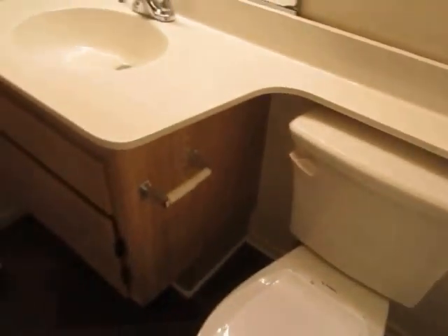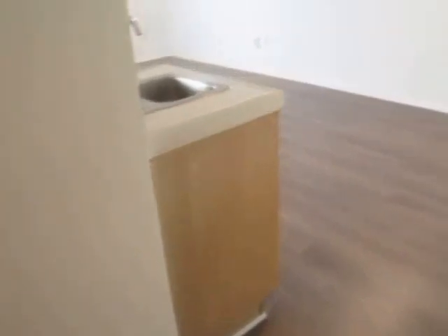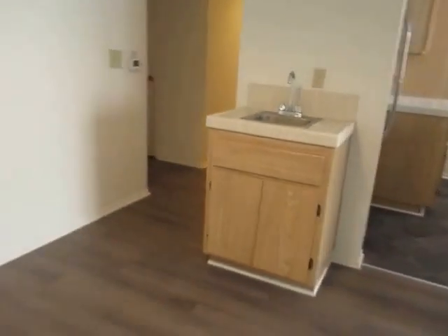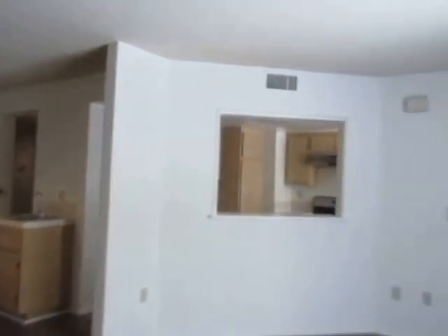If you would like to view this newly updated two-bedroom, two-bathroom apartment located in Los Angeles, please click on the Requested Viewing tab at the top of the page. Fill out your full name, email address, and phone number, and you will receive the property address with simple viewing instructions shortly. We hope you love it!